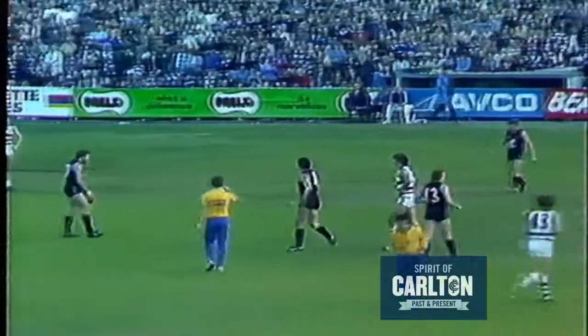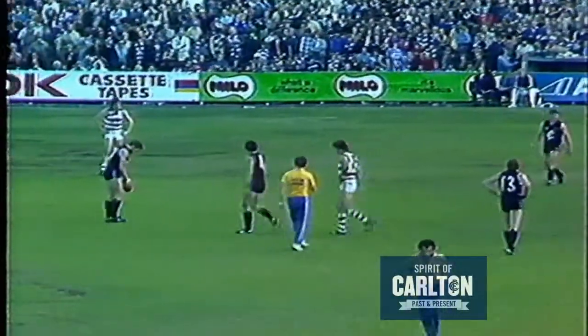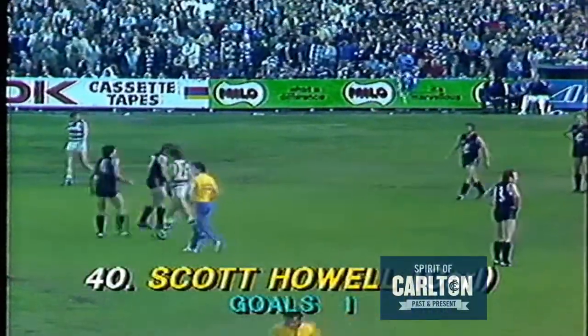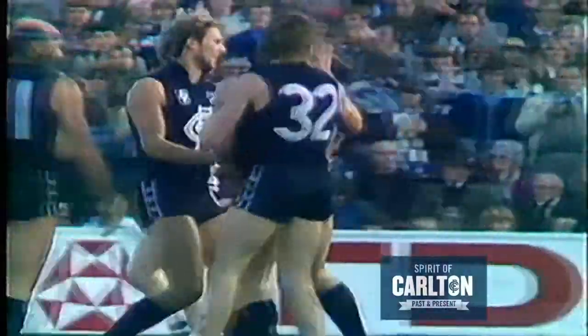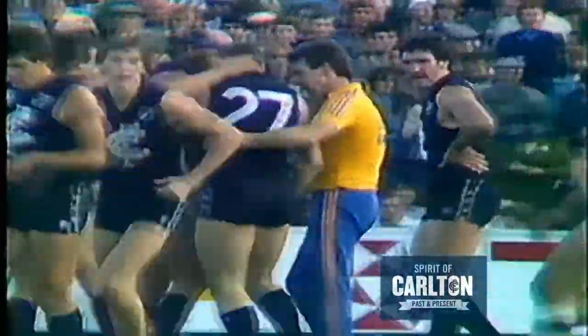And Howell has a chance to bring up another goal. A bit difficult for Flanagan to take that mark just the same, because he got under and couldn't have lost sight of it. So the short pass to Inglis — Inglis fires the goals and has put it through for his first. The back pocket player, and Carlton go further ahead.